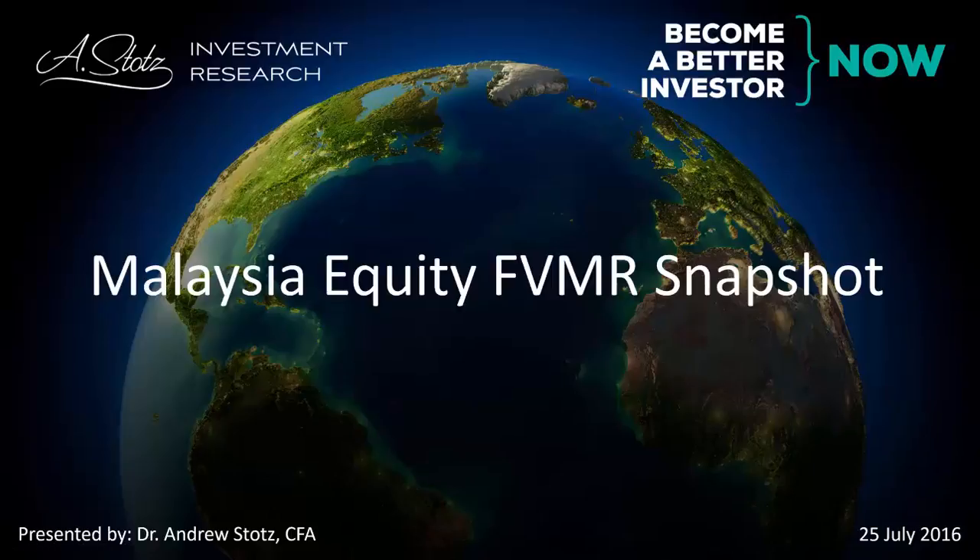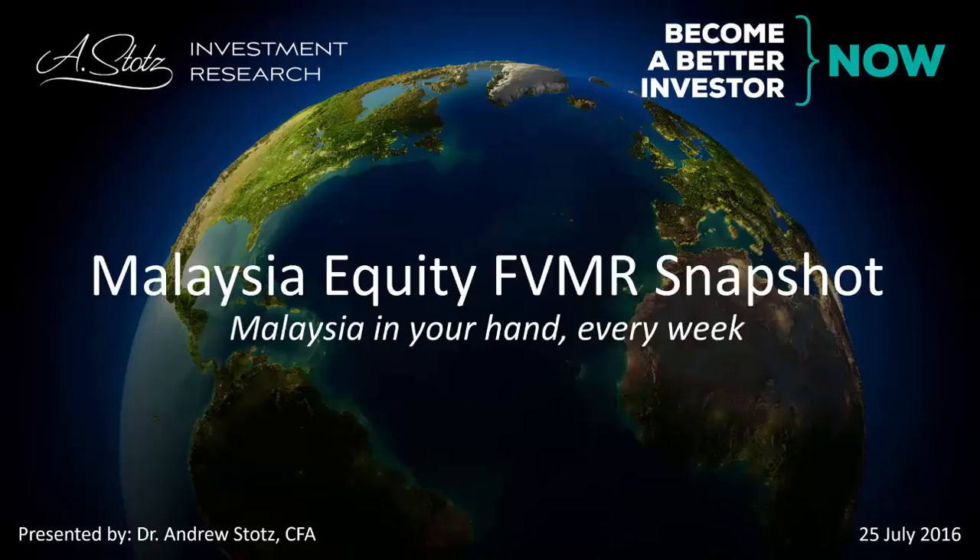This is Andrew Stotz of ASTOTS Investment Research to talk about Malaysia Equity FVMR Snapshot — Malaysia in your hand every week.